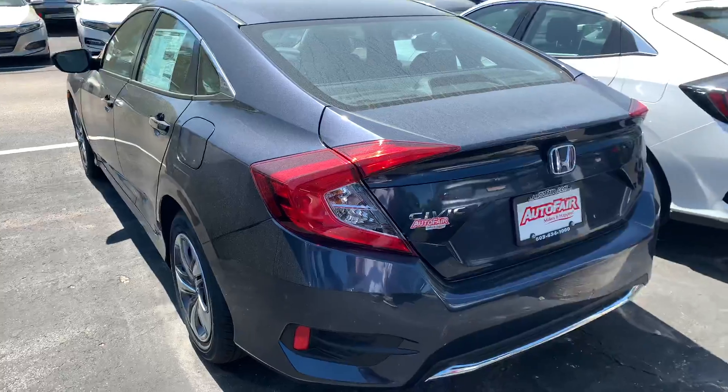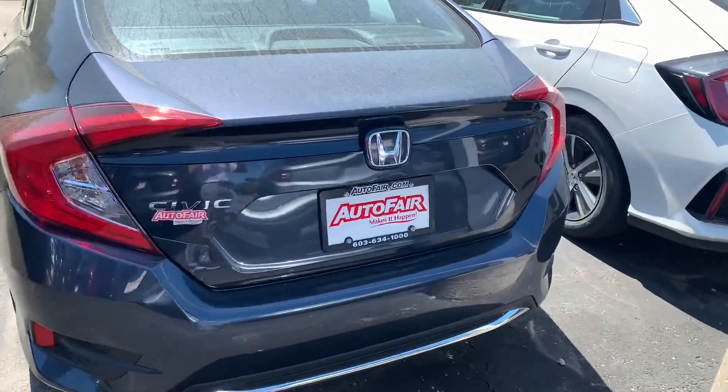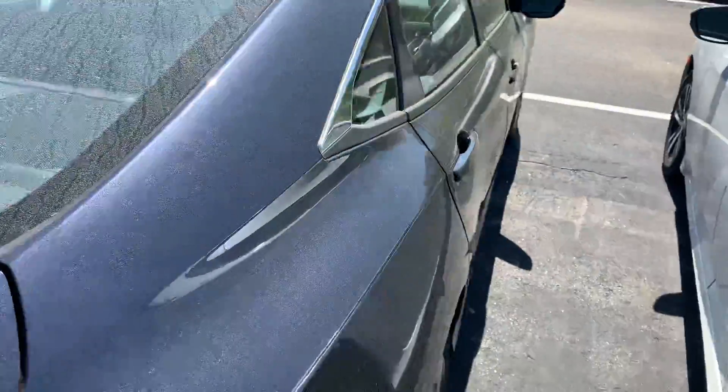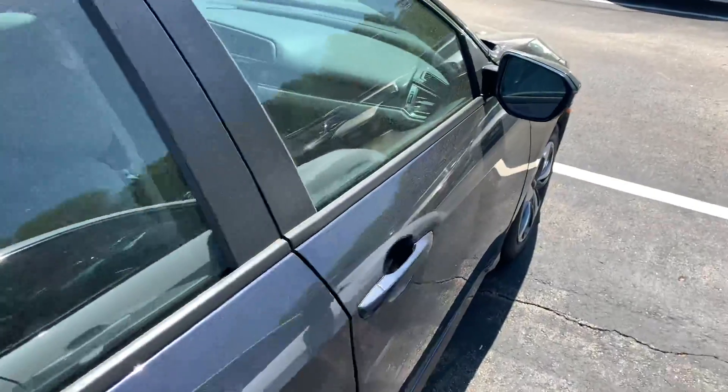You're going to get Bluetooth with voice recognition and a multi-view backup camera. Very economical, just like your '17 — does get nearly 40 miles per gallon on the highway.